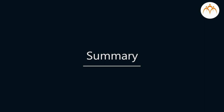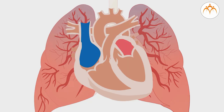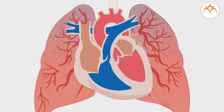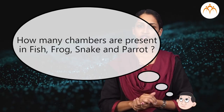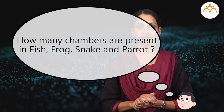In summary, in this video you have studied the human circulatory system and the structure of our heart, which has four chambers. As a challenge question: the human heart has four chambers — how many chambers are present in fish, frog, snake, and parrot?